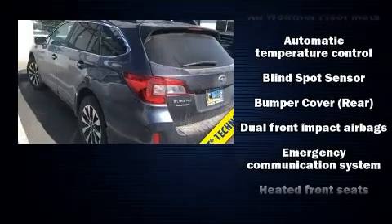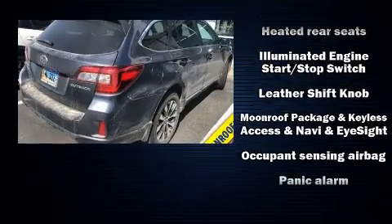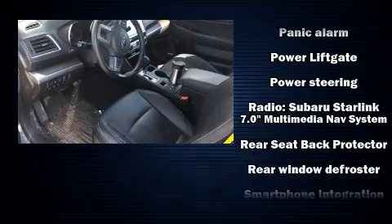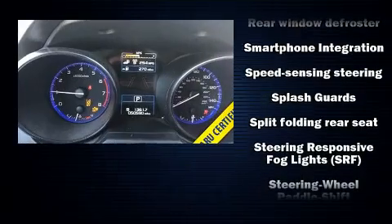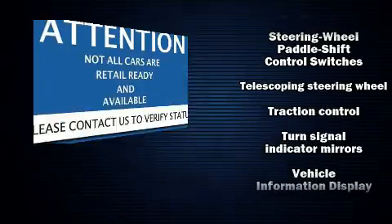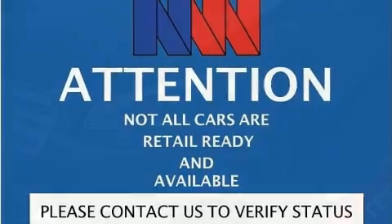Subaru ensures the safety and security of its passengers with equipment such as dual front impact airbags, head curtain airbags, traction control, brake assist, anti-whiplash front head restraints, ignition disabling, an emergency communication system, and four-wheel disc brakes with ABS. All-wheel drive further enhances stability in unpredictable circumstances.